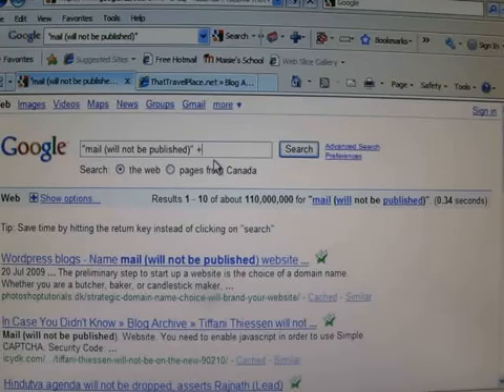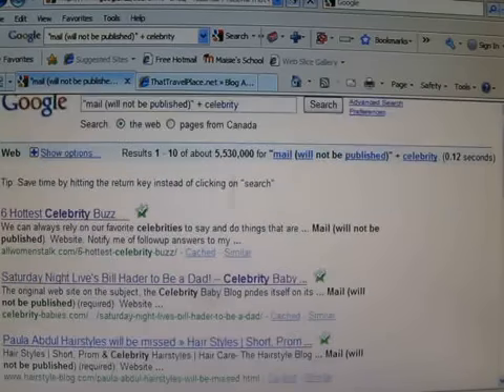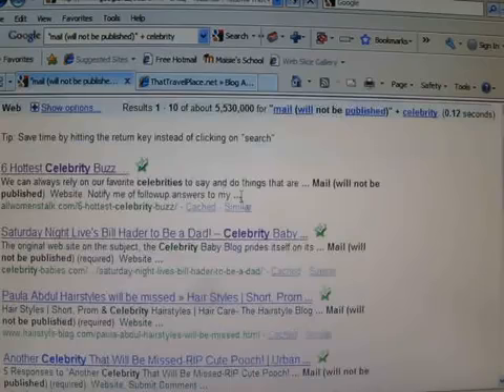Then I'll do a space plus 'Celebrity', because this is that celebrity smile, so we're going to track down a specific niche of them. And there's 5.5 million, so lots of stuff to choose from.